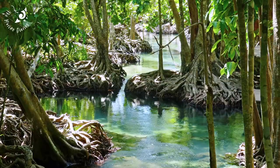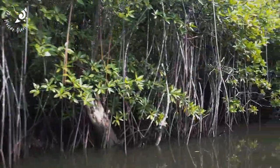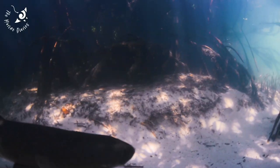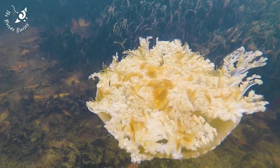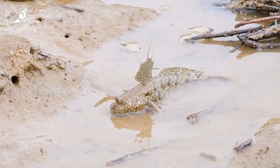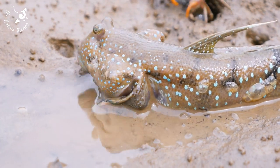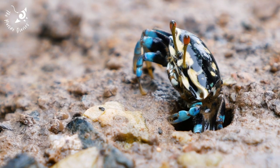These unique trees are adapted to live in high salinity with low oxygen levels. Submerged root systems create the perfect breeding and nursery grounds for fish and crustaceans. This weird environment plays host to equally strange inhabitants, like the upside-down jellyfish, mudskippers, and mudcrabs. In exchange for shelter, these species help keep mangrove roots healthy by increasing oxygen levels in the mud as they filter feed.